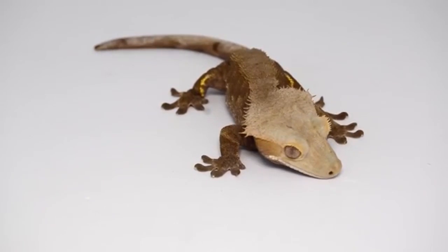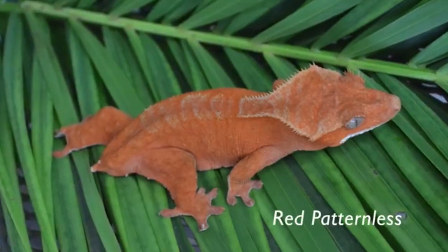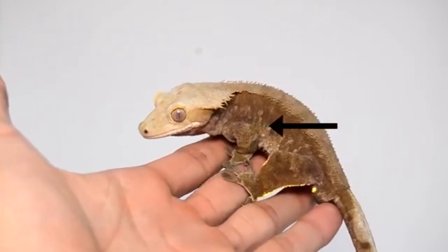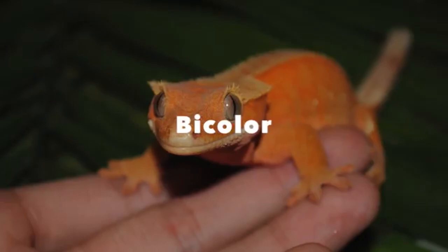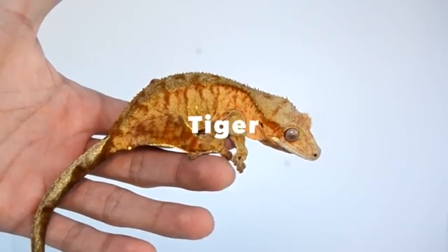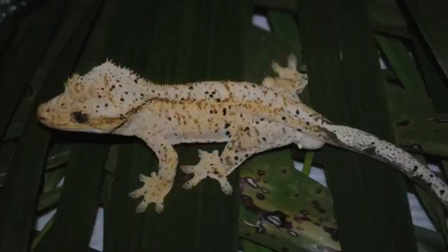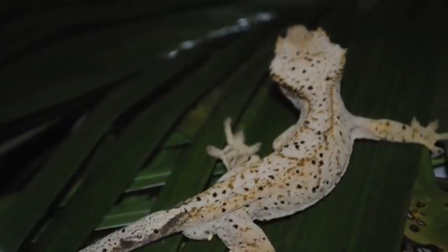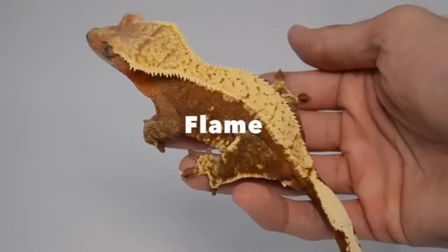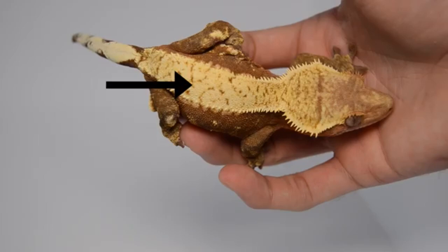Crested geckos are very easy to breed and are a common beginner reptile in the hobby. As such, the market is often saturated with an abundance of crested geckos. While it is completely okay to breed two animals you find beautiful, it is important to know what types are most desired by the market so your geckos find good homes swiftly. Basic pattern markings include patternless, buckskin, tiger, bicolor, and brindle geckos. These are among the first morphs discovered when crested geckos were imported and, as a result, are relatively inexpensive and not extremely desired by the market. The exception extends to red or yellow patternless geckos, which still hold quite a bit of value.